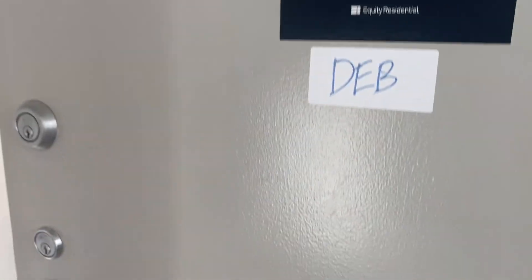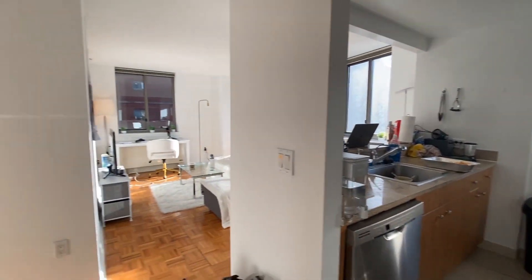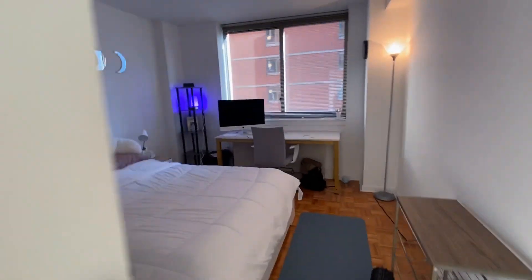Let's start at the entrance. This is how you enter — it's a hallway. We live on the sixth floor. You enter into the apartment and here's how it looks from here: that's the door, that's the kitchen, this is the living room, that's the bathroom, and here is the bedroom.